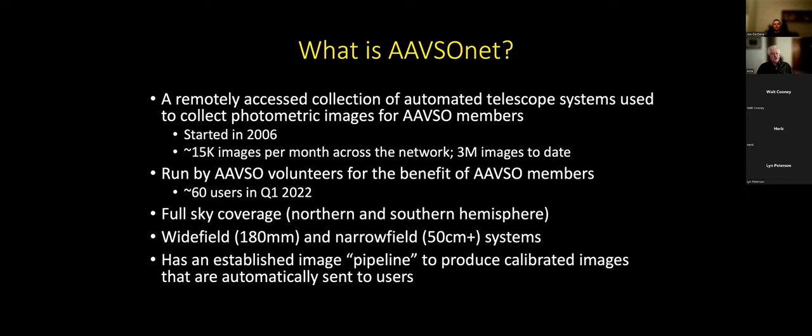They're currently acquiring on the order of 15,000 images per month, and over that 16-year period we've had about 3 million images taken by the telescopes. It's run by AAVSO volunteers — about 30 involved in the network — for the benefit of AAVSO members. About 60 people are actually using the telescopes as of the first quarter of this year. We do have Northern and Southern Hemisphere telescopes, and once you go robotic it doesn't make any difference how far away the telescope is.